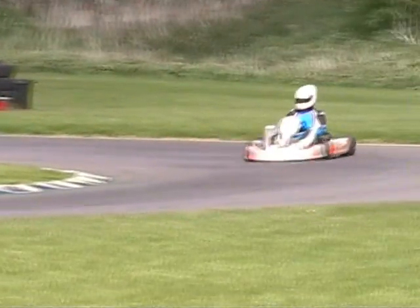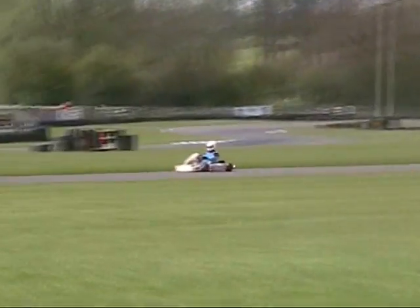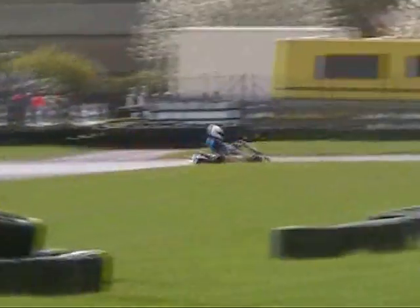Have a listen to this — listen to the engine. It's like straight-on power, no gradual build-up, just boom — power right there. It's like an on/off switch. Once you get used to it, the thing's a lightning bolt.